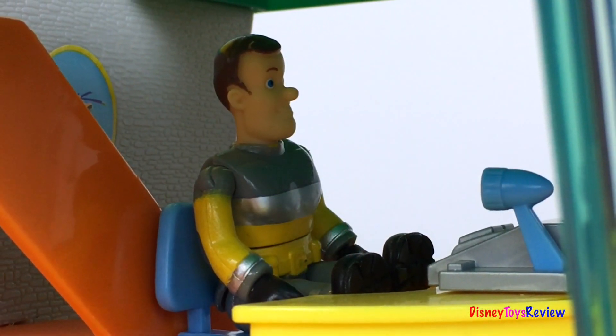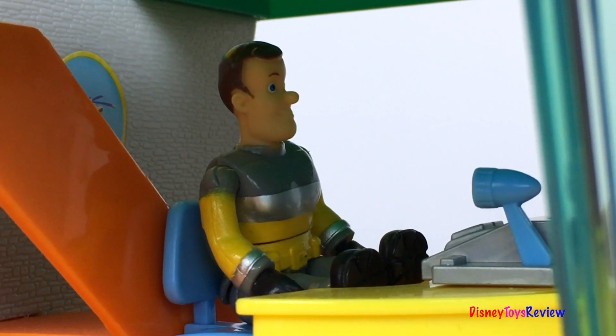Hi guys, Disney Toys Review here. Today we have a rescue with Fireman Sam.